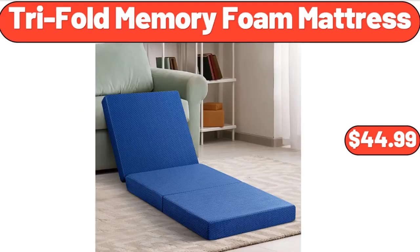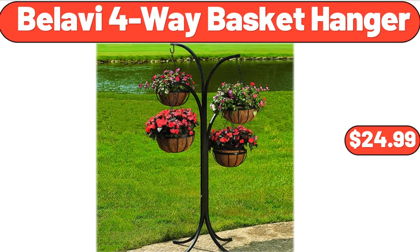Trifold Memory Foam Mattress, $44.99. Bellavi 4-Way Basket Hanger, $24.99.